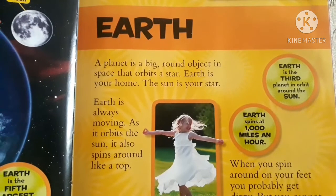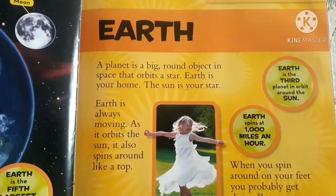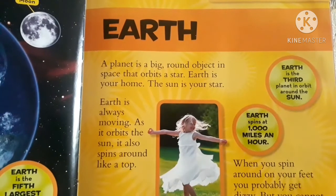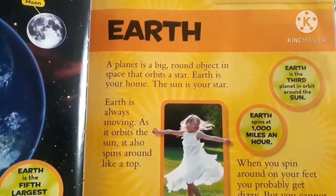A planet is a big round object in space that orbits a star. Earth is your home. The sun is your star. Earth is always moving. As it orbits the sun, it also spins around like a top.